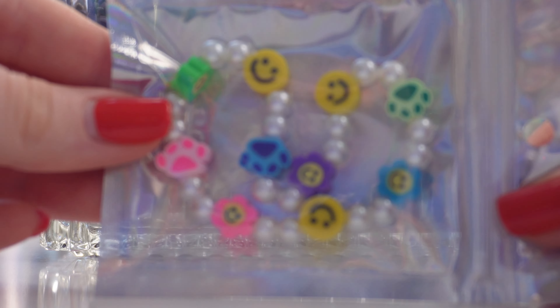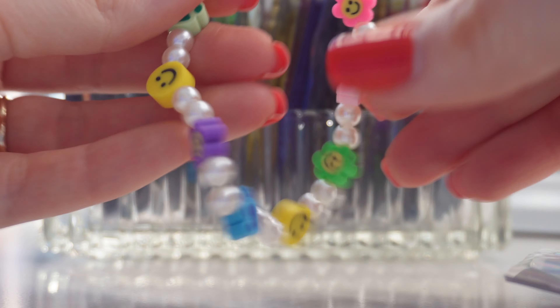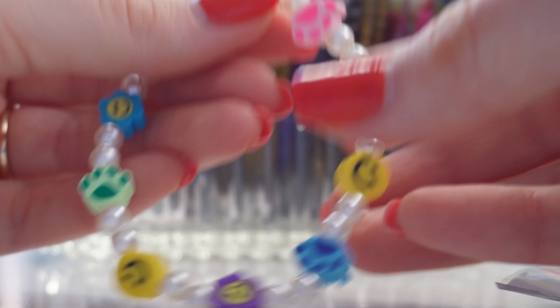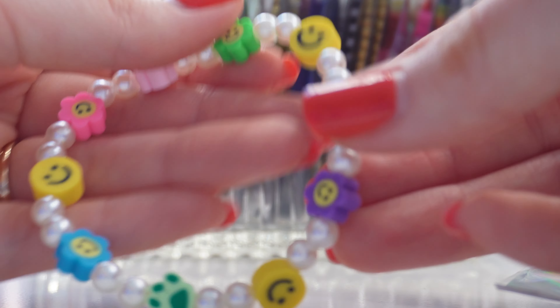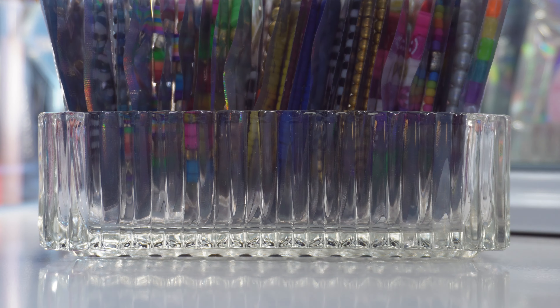The first one is a little pearl smiley face bracelet with little paw prints. If you have a puppy or a cat, I feel like this would be so adorable. I love this one.